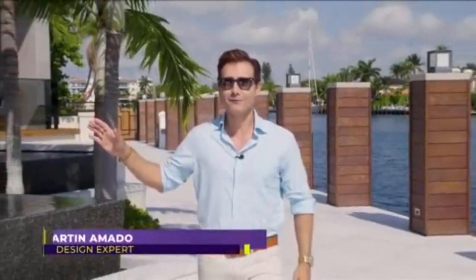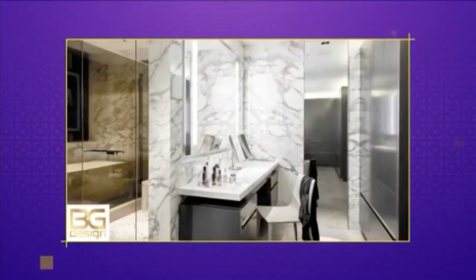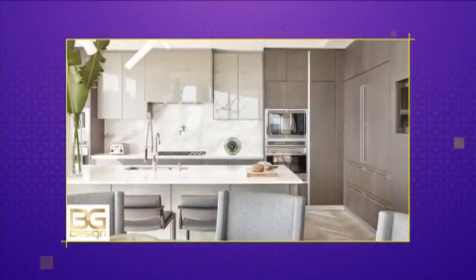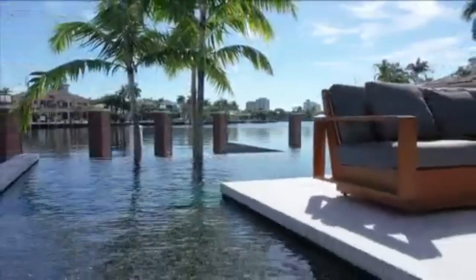This waterfront home in Fort Lauderdale looks more like a luxury resort than a private residence. We had a great time not only designing this house, but watching it get put together over the almost two years of construction. We call all of our projects our design babies because they really are the result of love and passion. This is Paradise. We continue our tour with B&G Design, Inc. of this contemporary Las Olas Isles Dream Home on today's SoFlo Home Project.